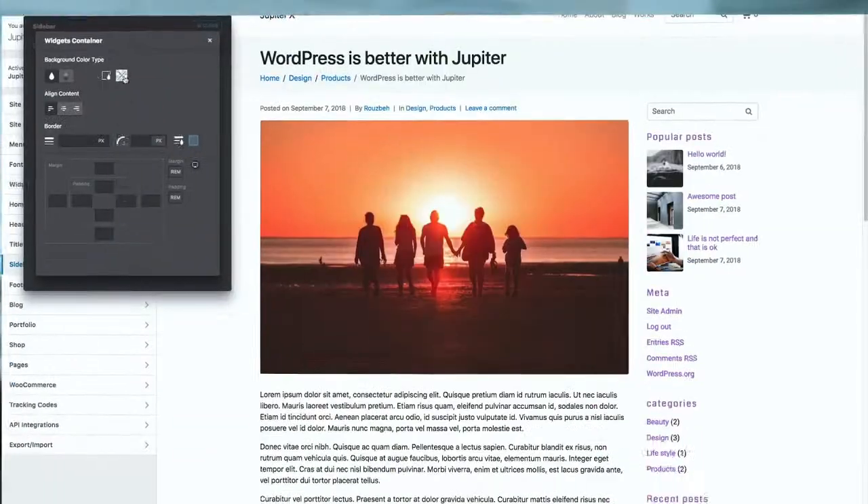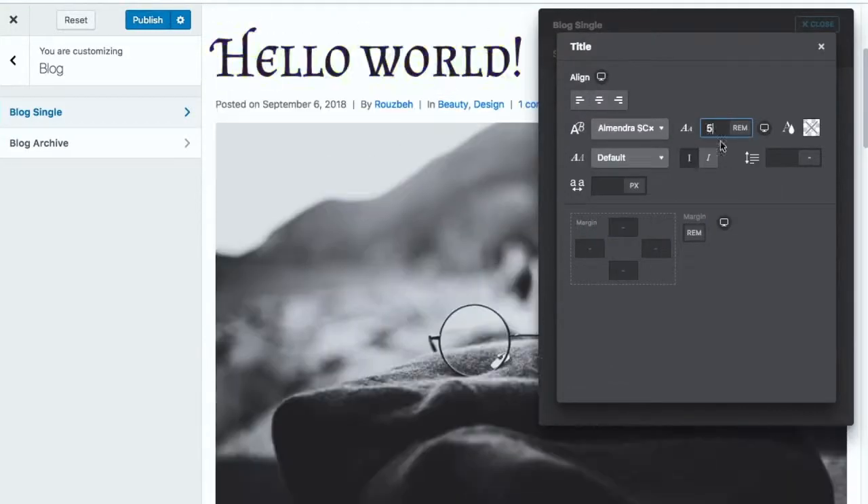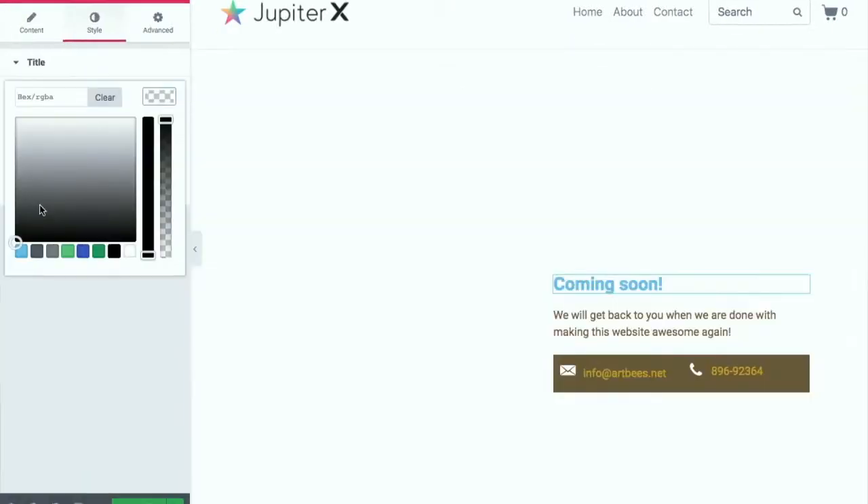Now it's more fun to work with widgets, sidebars, menus, typography, 404 and maintenance.